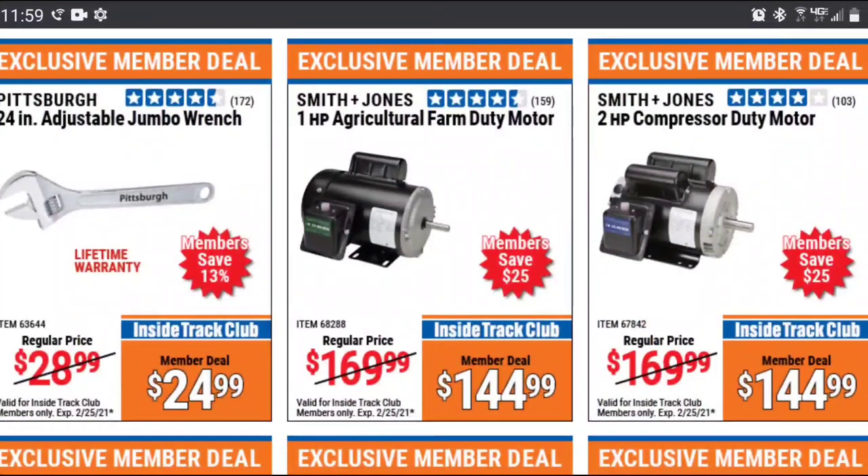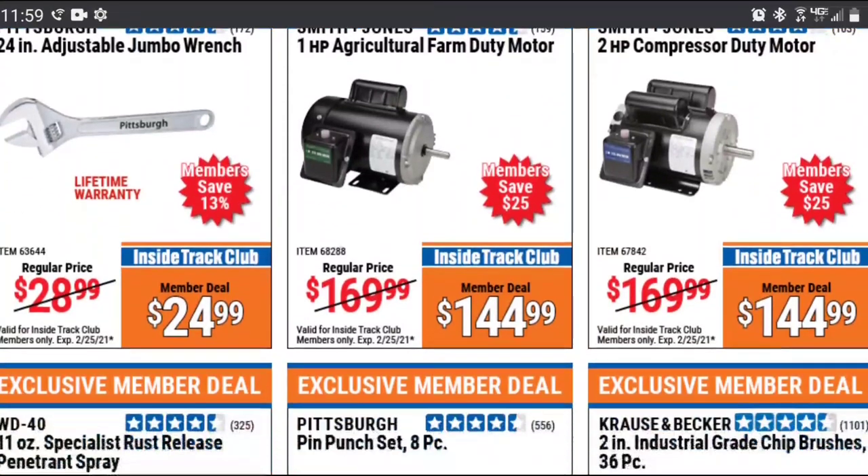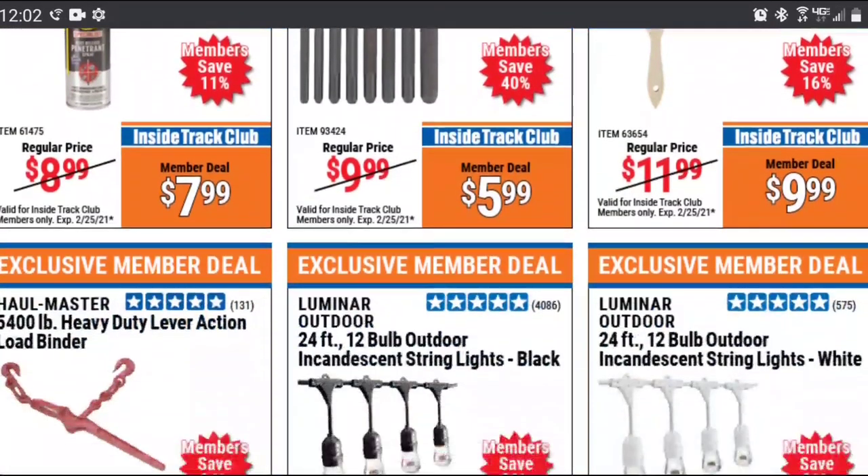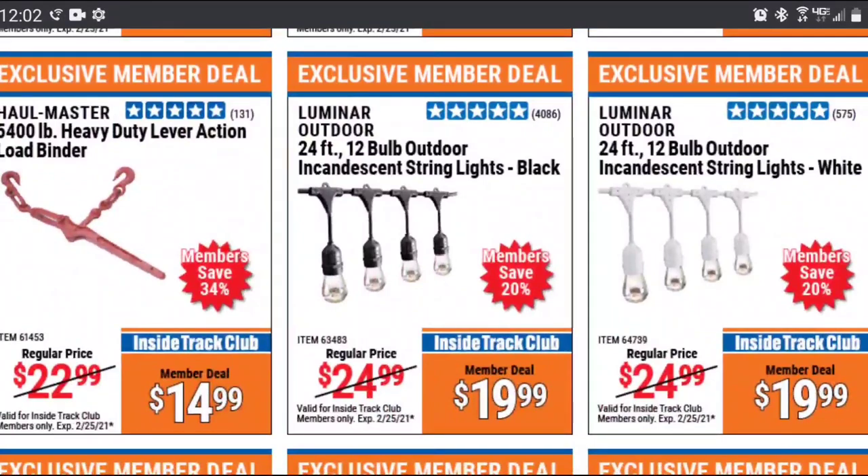I don't think I could ever recommend buying a new electric motor. Electric motors are in damn near everything — sometimes you can buy a tool, take the motor off of it, cheaper than you can buy a brand new electric motor. I'm not saying that works in every situation, but consider it before you go out and spend $150 plus on something like that.